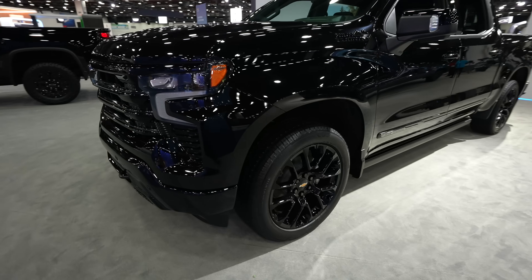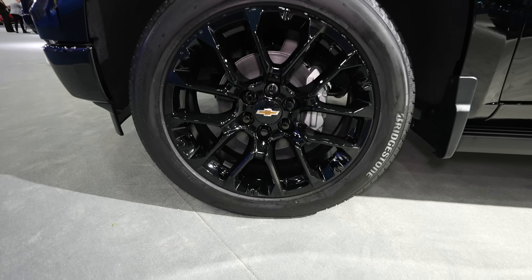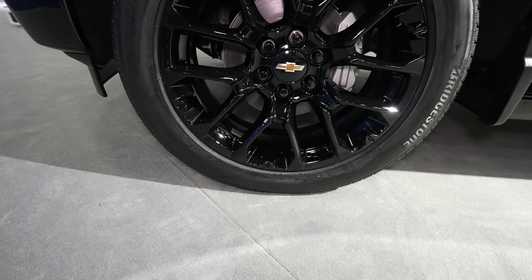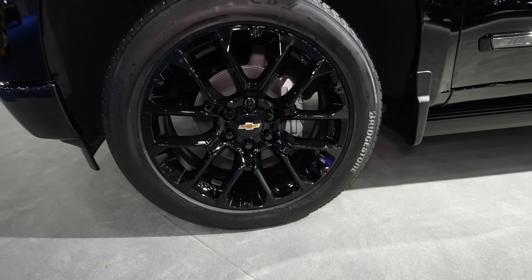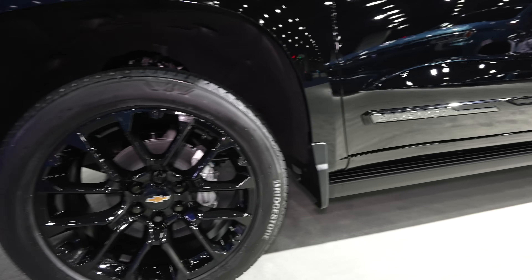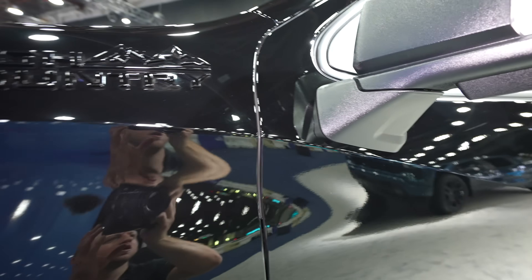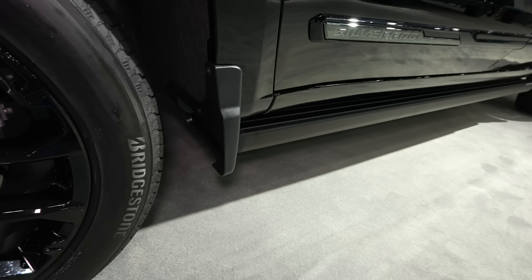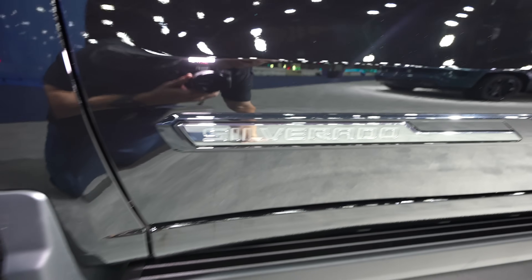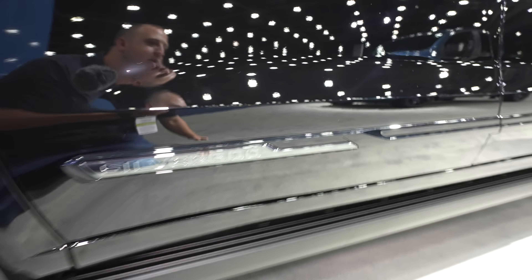Coming around to the side, the wheel and tire setup. Looks like we have some Bridgestone tires, and the tire size looks like it is a 275-60R22. Beautiful gloss black 22-inch wheel. Your High Country badging is going to be all the way up here. Color-matched mirror caps with your mirror-mounted camera right there.